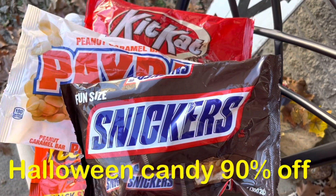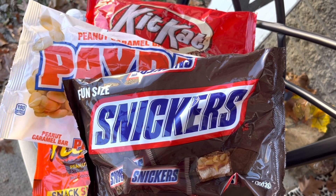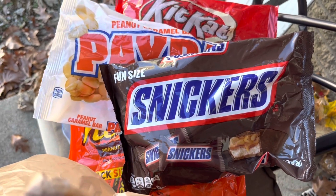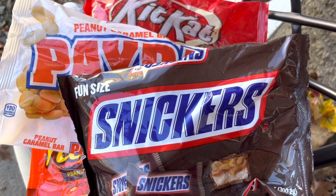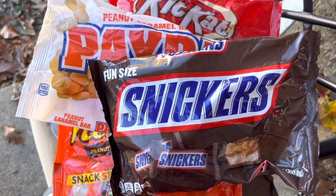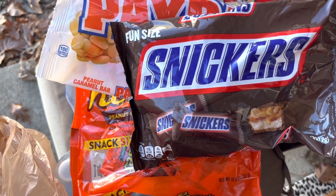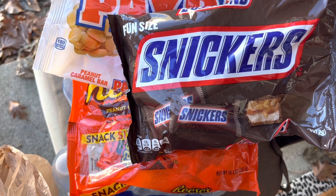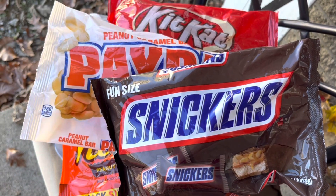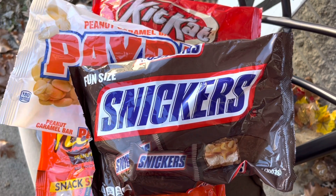Kroger had all the Halloween candy marked down to 90% off, and boy, were people over there grabbing it. They had the big bags 90% off — all of the core candy 90% off. So I just grabbed four bags: Kit Kat, Pay Day, Snickers, and Reese's. They were normally $4.49 a bag, so each bag was like $0.50 or $0.45. Four bags came to $1.85 — not bad! If y'all got a Kroger near you, check and see if they marked down the Halloween candy in your local store to 90% off today as well.